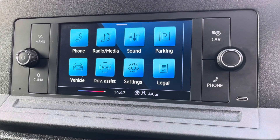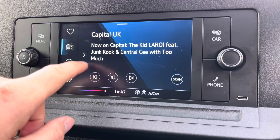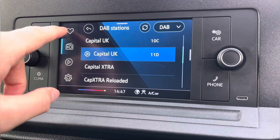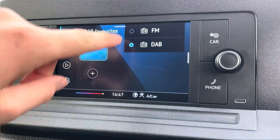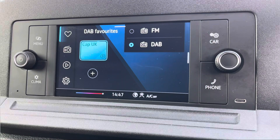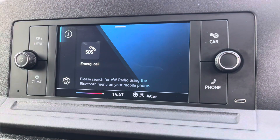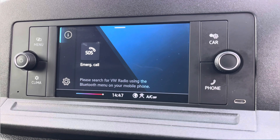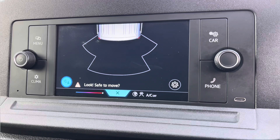Moving on to the center console now, I'm just going to go through a few of the many features it has. We start off with the digital radio, where you are able to listen to and find all your favourite radio stations and save them onto the system whilst on the go. We also have the choice of FM, and you also have the ability to connect your mobile device via Bluetooth.